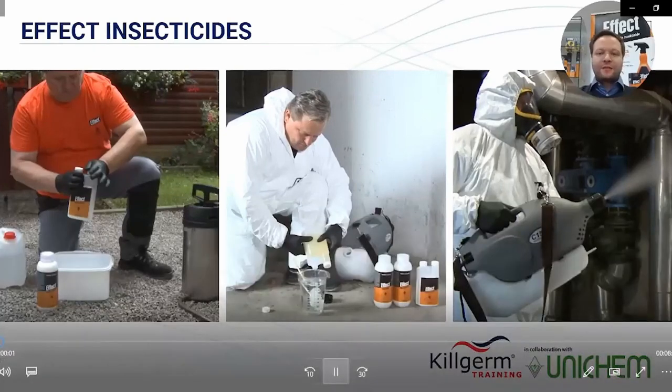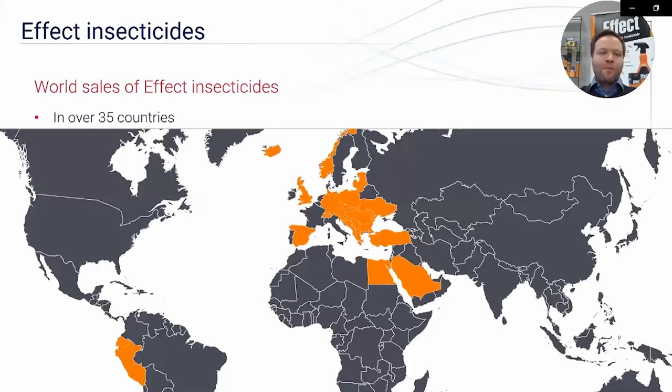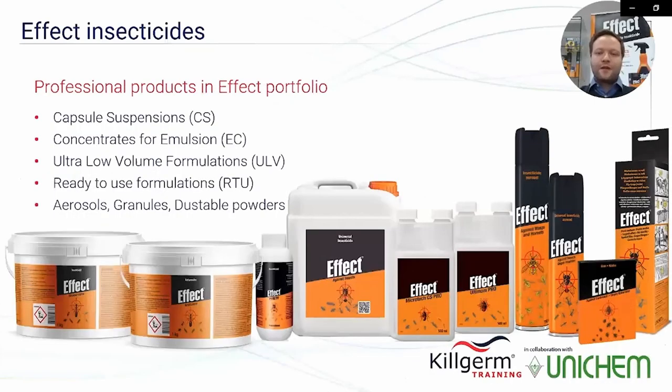In this presentation I'll share some information about insecticides under the Effect brand. Effect insecticides are currently being sold in over 35 countries worldwide, as presented with orange color on this map. Our strategy is to expand also in other countries where we are currently not present.